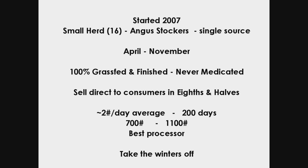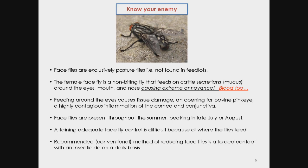We take winters off. We generally bring cattle in the last week of April and they're all gone by December. Know your enemy — that is a female face fly. I've looked at my cattle and noticed they're constantly stamping their feet and shaking their heads. One year a friend asked me to take care of a couple of horses for a few weeks, and the horses were radical in their shaking trying to get those flies off. That's what really convinced me to start doing something about this.